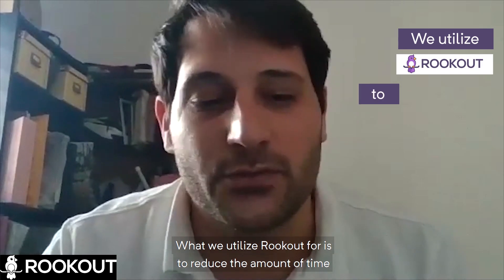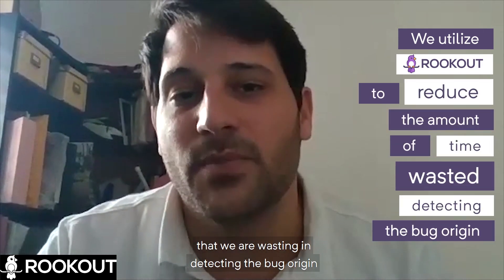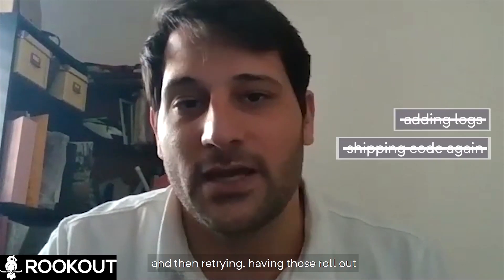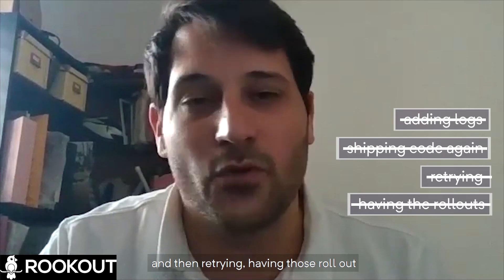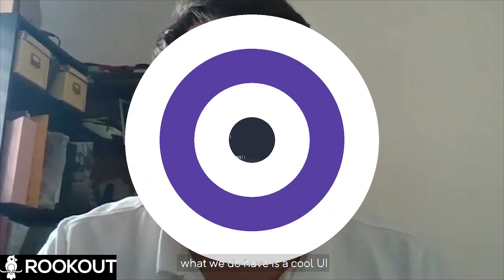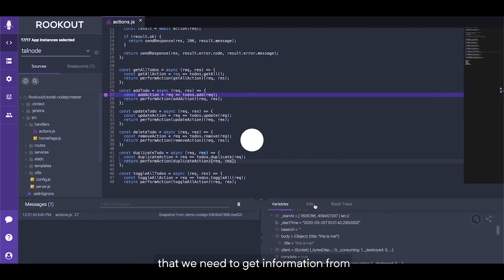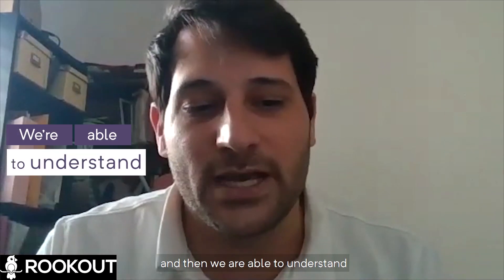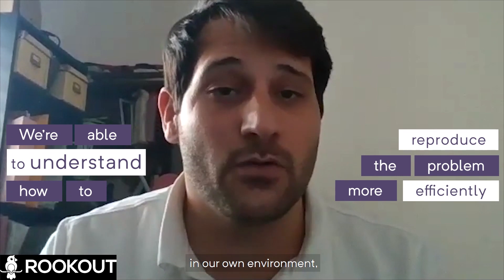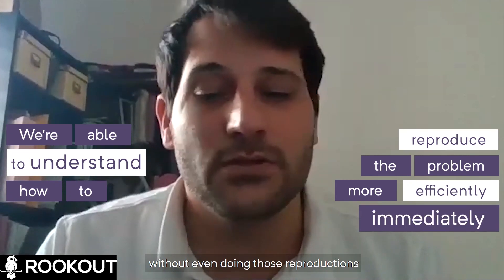What we utilize Rookout for is to reduce the amount of time that we are wasting in detecting the bug origin. So instead of adding logs, shipping our code again, and then retrying with those rollouts in the middle of the day, we have a cool UI where we mark the locations that we need to get the information from, and then we're able to understand how to reproduce that problem more efficiently in our own environment.